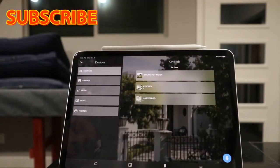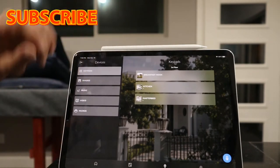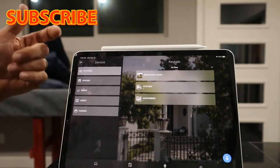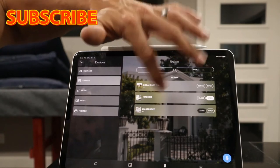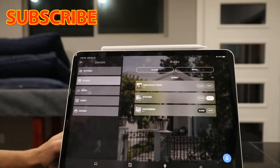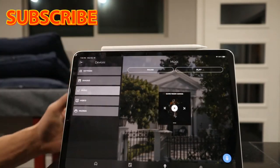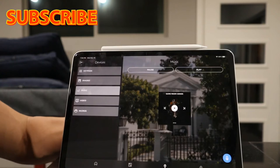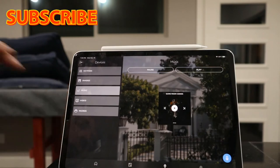The next tab is all your devices. It has categories: keypads, shades, music, video, and micro. Let's select shades — it shows all the areas in the house: breakfast nook, kitchen, and master bedroom. From this one screen you can open and close shades throughout the entire house, or do 'close all' or 'open all.' Same thing with music.